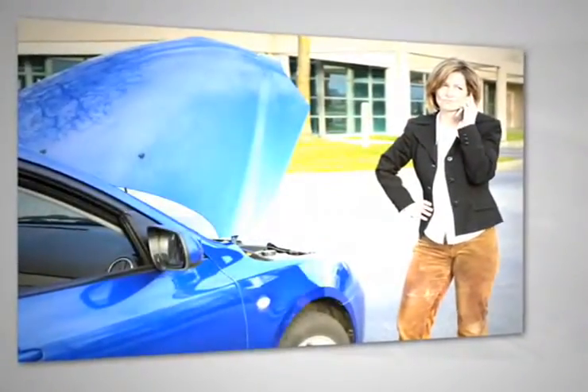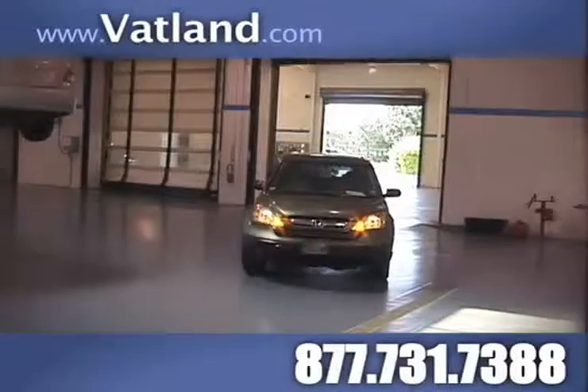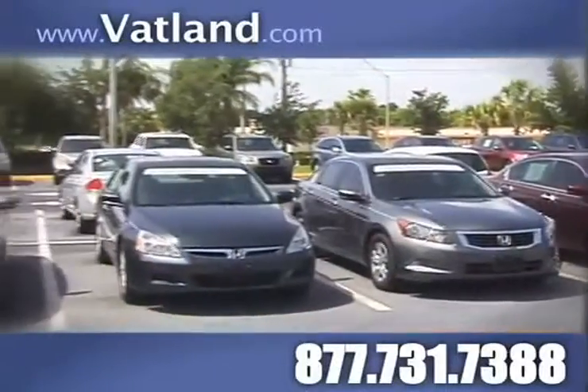Bringing your car to a local shop for service is not always cheaper or convenient. When you bring your vehicle to Vatland Honda's brand new 65,000 square foot energy efficient facility,